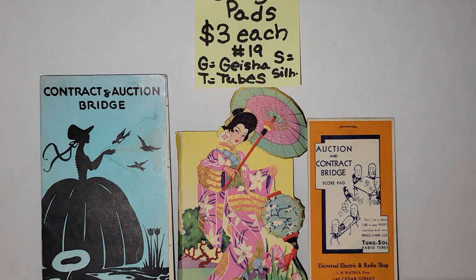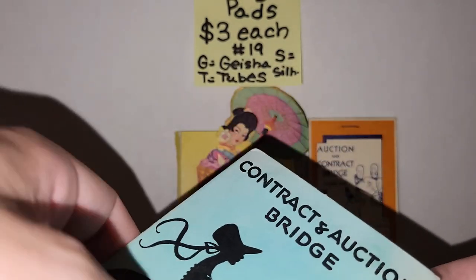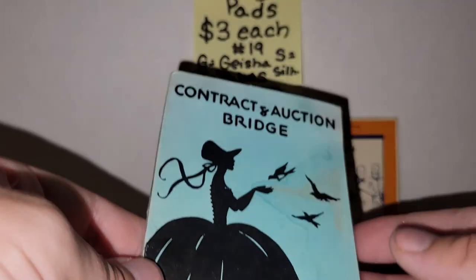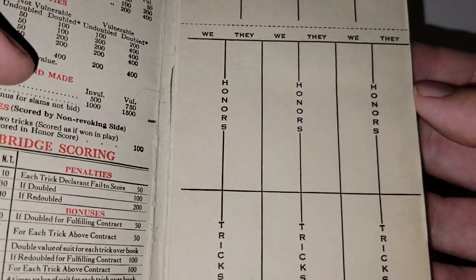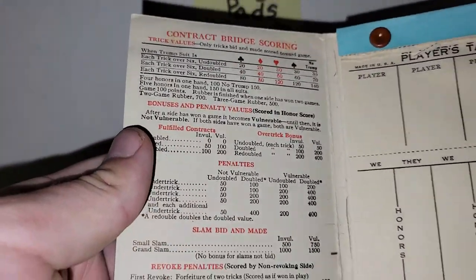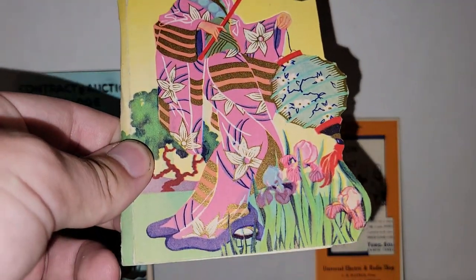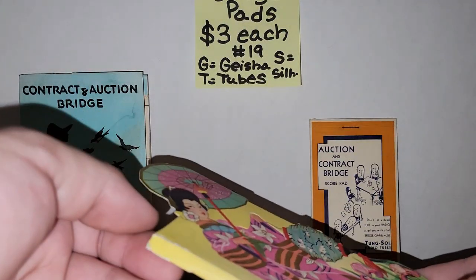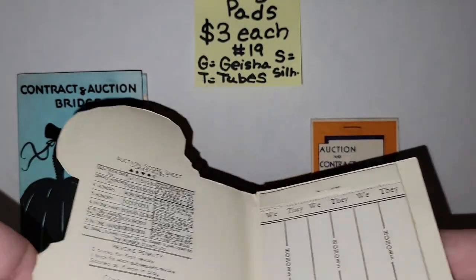I have three awesome vintage bridge pads, all with some issues because they are older. The first has a silhouette of a lady in a big poofy dress near a lake — there's a little water damage and some torn pages, but it still displays nicely. The second is a geisha one — look at those bright colors! It does have some creasing on the sides and no year listed, but these have got to be from the 50s or 60s.